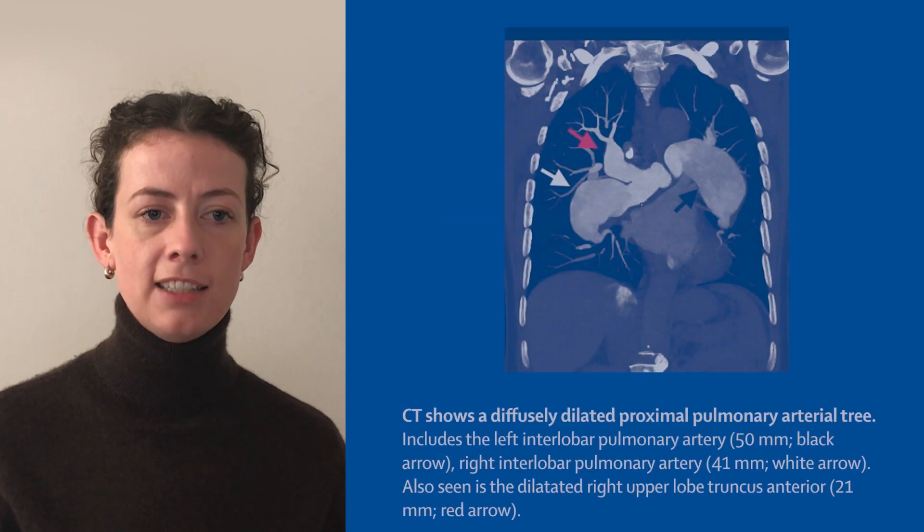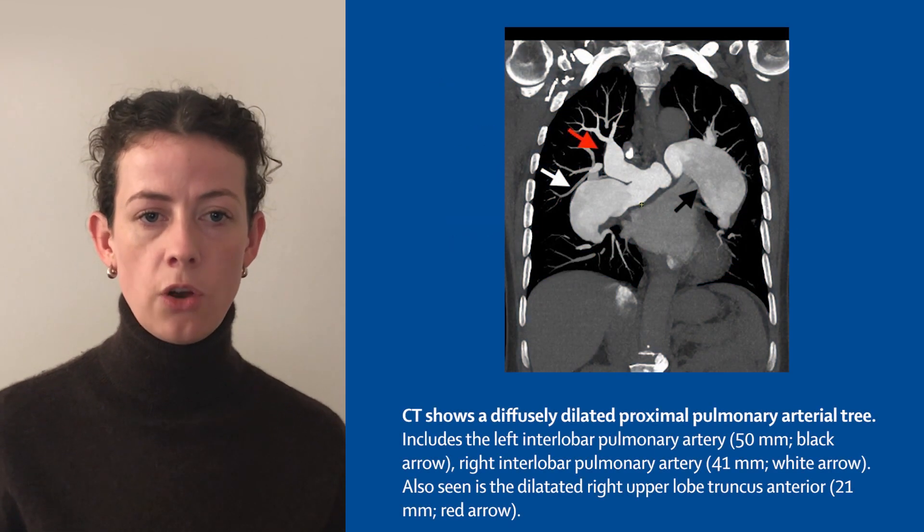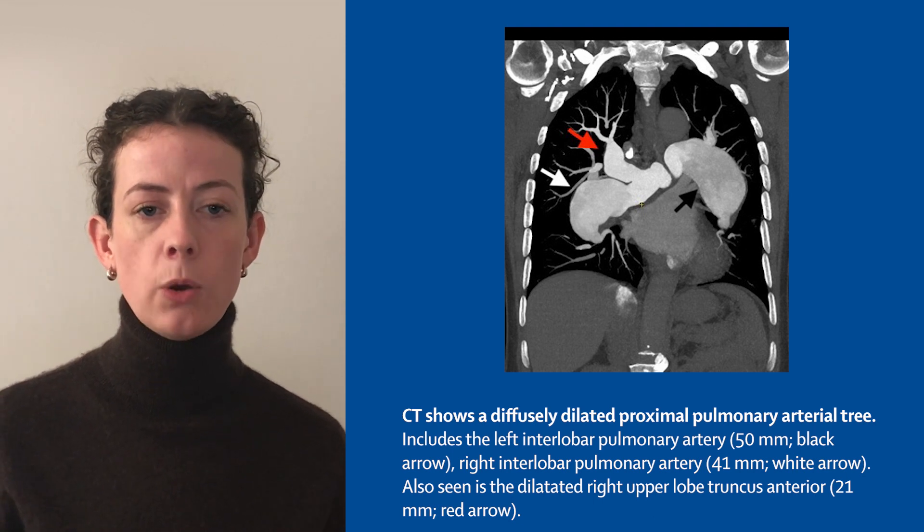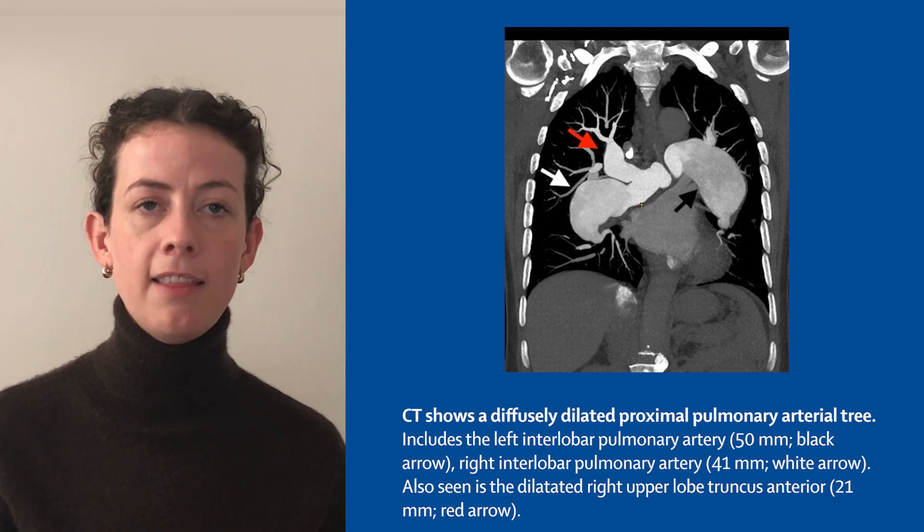Over the next two years, repeated CT scans showed progressive dilatation of the aneurysmal pulmonary artery segments, with repeated formation of non-occlusive thrombi, despite anticoagulation — initially with apixaban and then with warfarin.